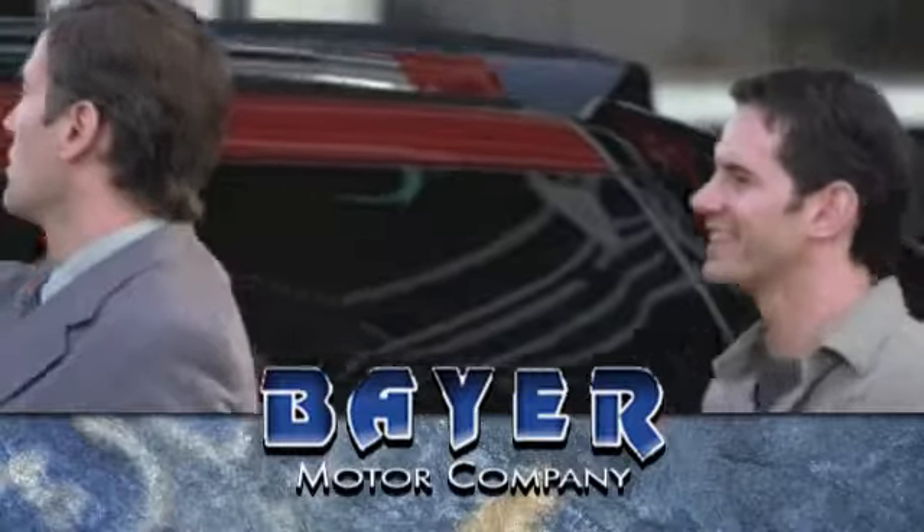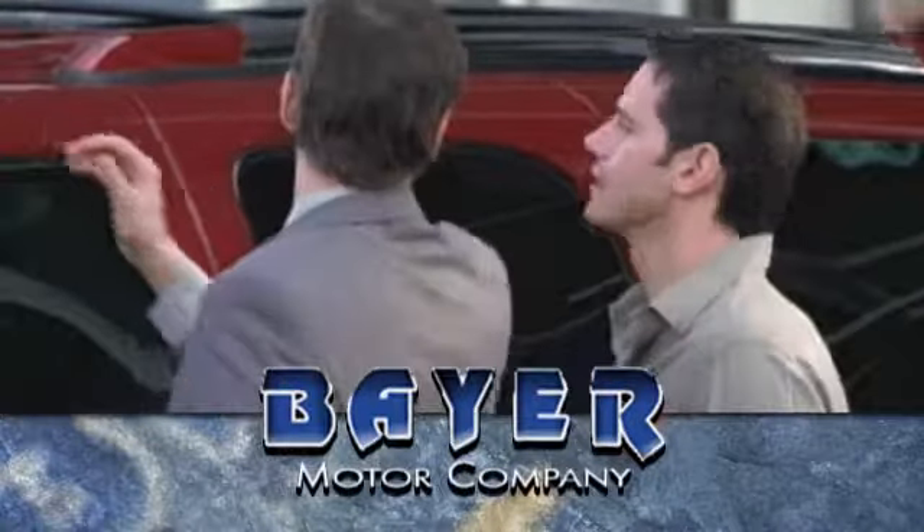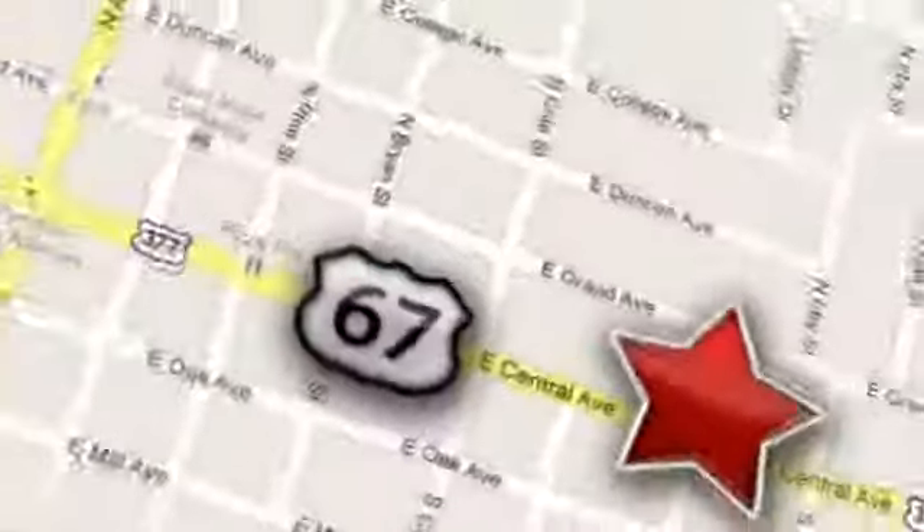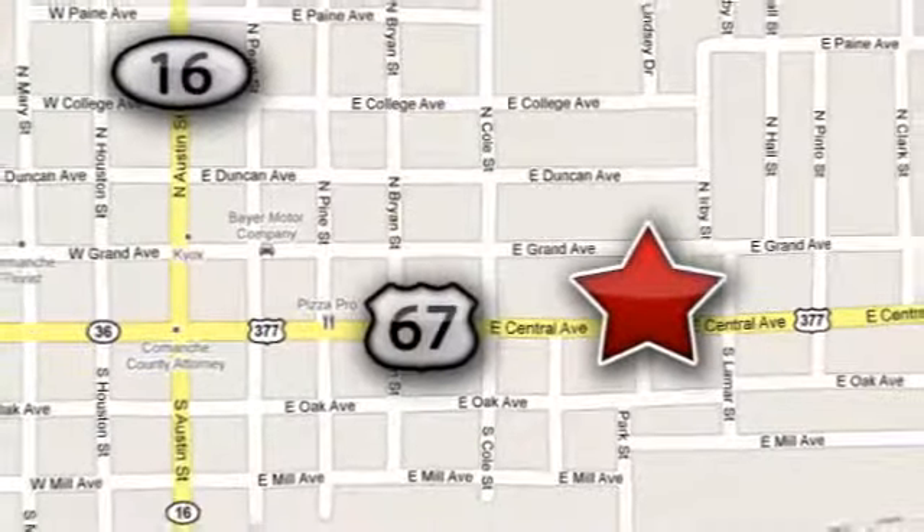Thanks for looking. And remember, if you can't come in, we'll deliver it right to your door at no charge. We're located just 48 miles south of I-20. Make the short drive.